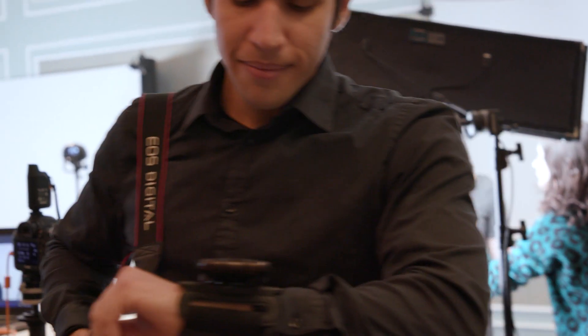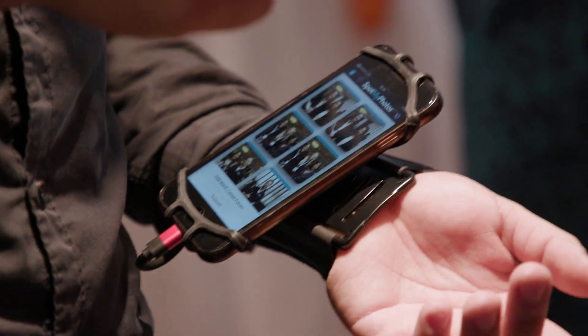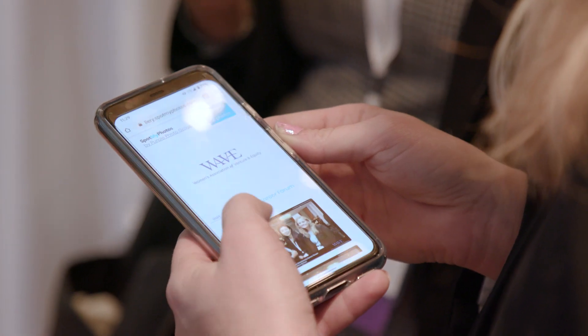The smartphone changed people's expectations regarding the speed at which photos can be delivered. Spot My Photos makes it possible for the professional photos taken on SLR to make their way privately and automatically to the smartphone of the photo subject.